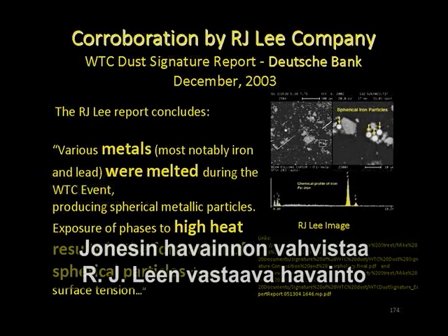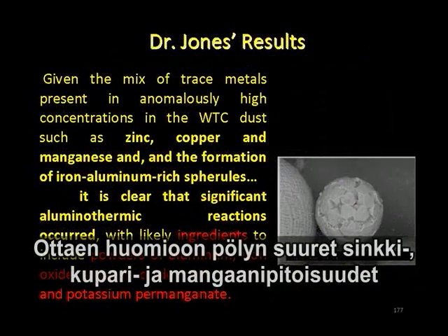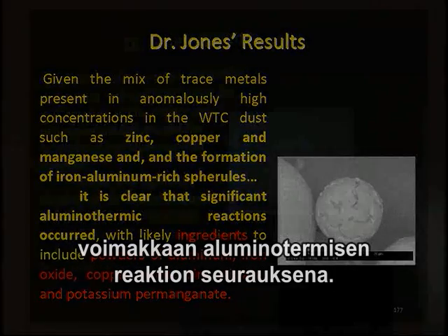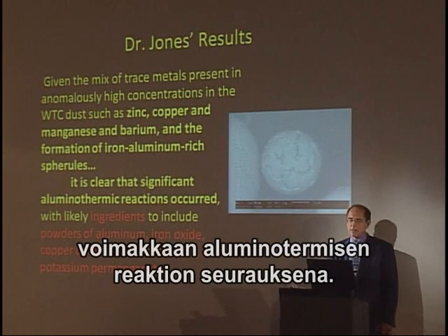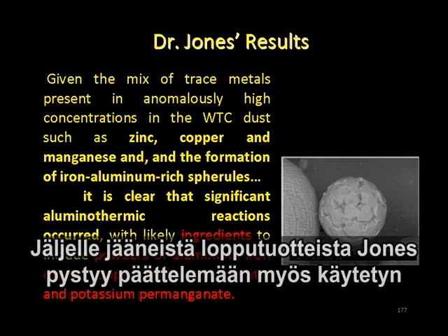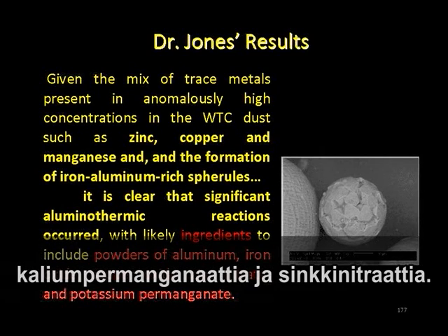R.J. Lee finds the iron-rich microspheres on top of the Deutsche Bank building in their toxicological studies. Dr. Jones concludes that given the mix of trace metals present in the dust at high concentrations — such as zinc, copper, manganese — and the formation of iron-rich aluminum spheres, it's clear that significant aluminothermic reactions occurred. He can reverse-engineer this to suggest the thermite mix contained powders of aluminum, iron oxide, copper oxide, zinc nitrate, and potassium permanganate.